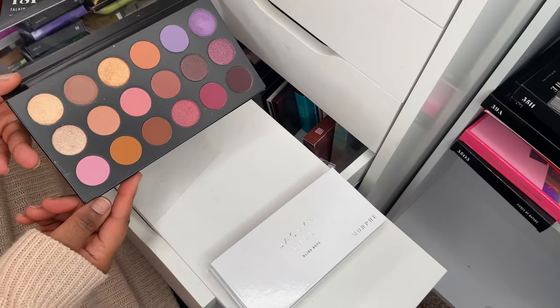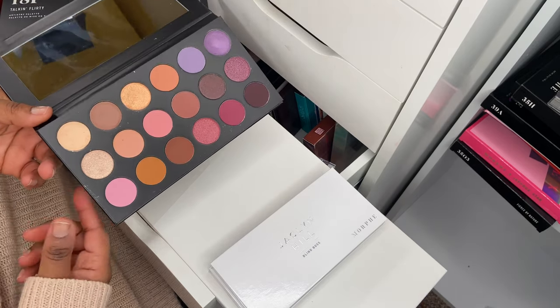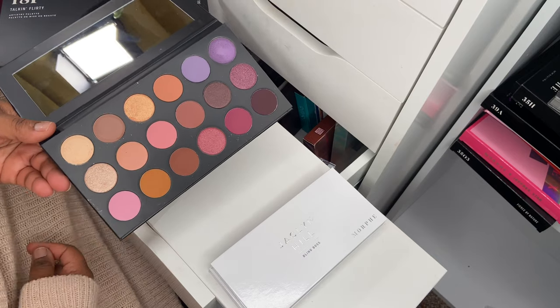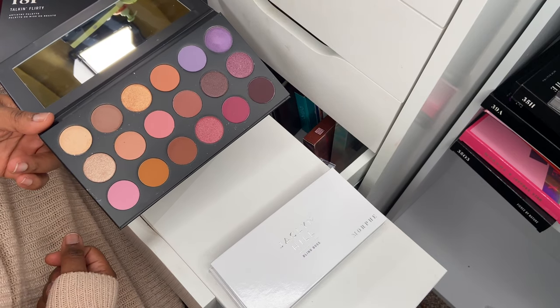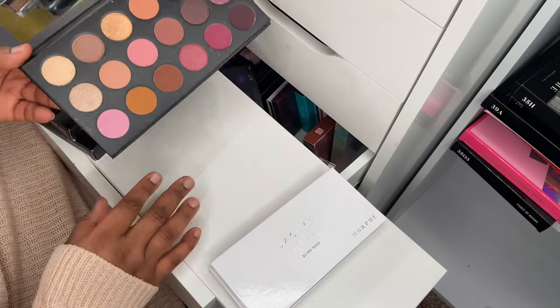This one is the 18F Talking Flirty palette. I have swatched this palette but haven't used it on my eyes yet. It's a beautiful balance of neutrals and purple pinks — just a really, really stunning palette.